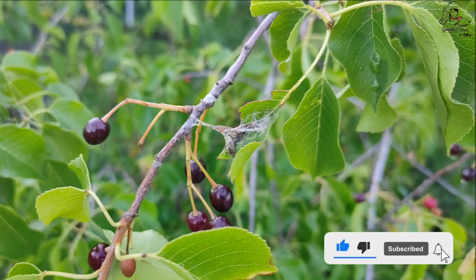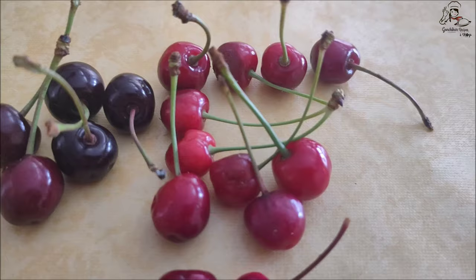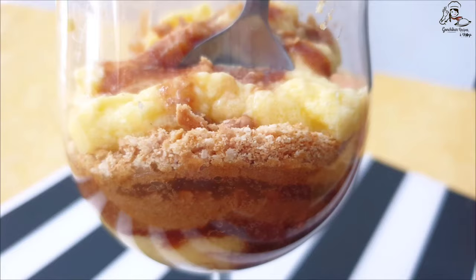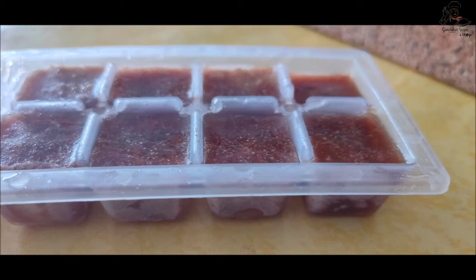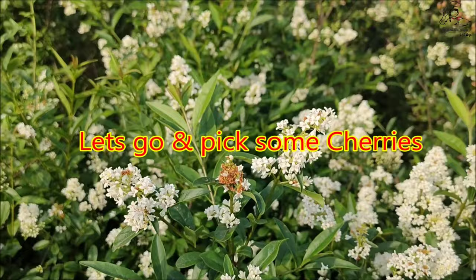In this vlog we will talk about cherries — how the cherry trees look, and different varieties of cherries. We'll also pick some cherries from the cherry tree, then come back and make a nice simple yet delicious cherry vanilla dessert and a quick drink from cherry cubes. So come, let's go and pick some cherries.